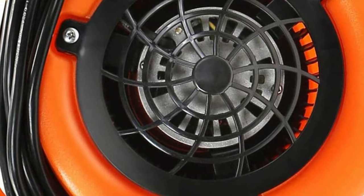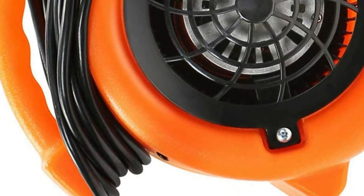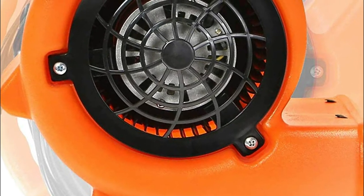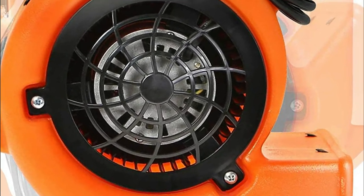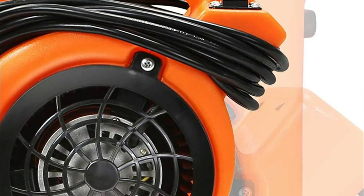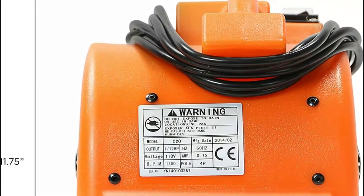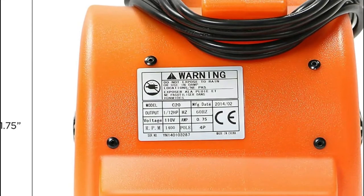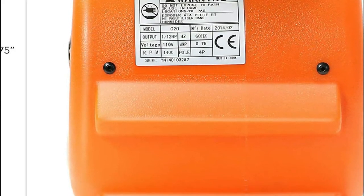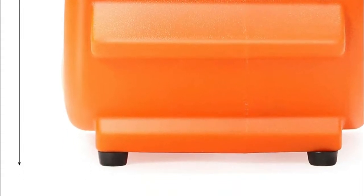This floor blower comes with three blowing positions. You can set the unit flatly on its bottom and blow vertically. It can also be tilted towards a 45 or 90-degree angle to blow diagonally or upwards to dry walls, furniture, or redirect airflow as required. The 15-foot grounded 110 to 120-volt US-style power cord can be tied around the handle at the top for convenient storage. Four anti-skid, non-marring feet ensure that the unit stays in place while in use.